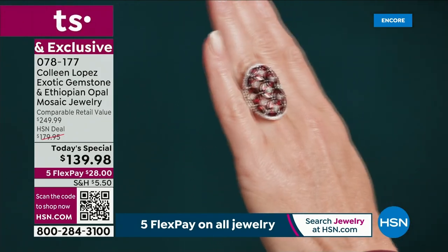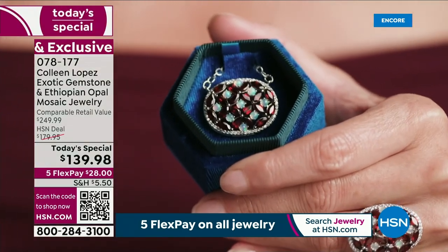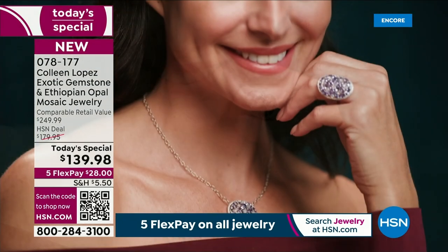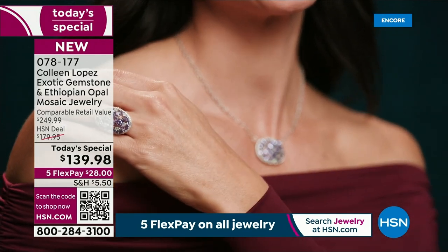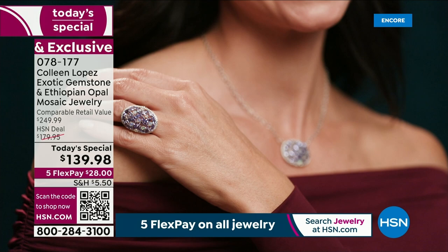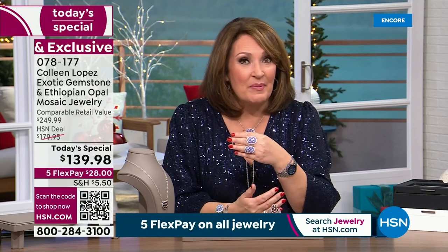Whichever color is calling your name, I hope you're able to order this — I know you will be so tickled when you see it in person. It's beautiful on TV; it's even more spectacular in person. It's fun because it's unique. And if you can, do the set — that would be pretty awesome. But even just one, maybe you have a favorite tanzanite ring and now you can pick up a matching pendant.